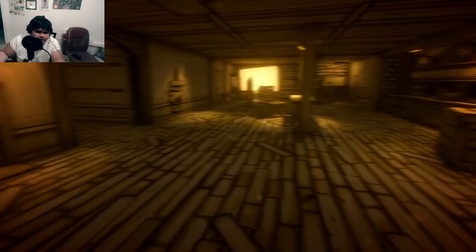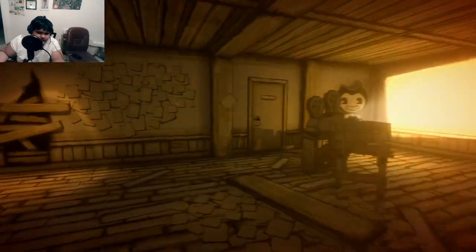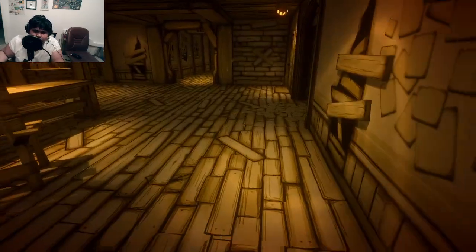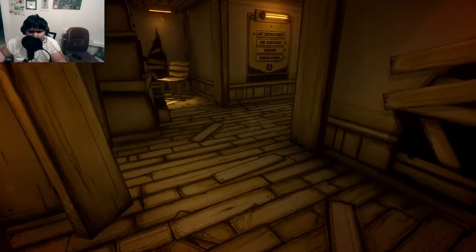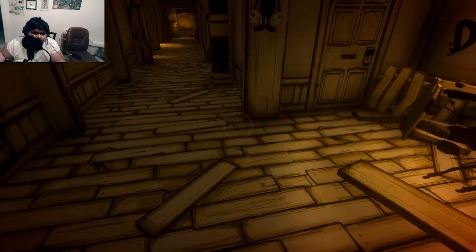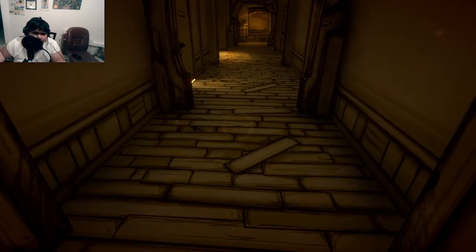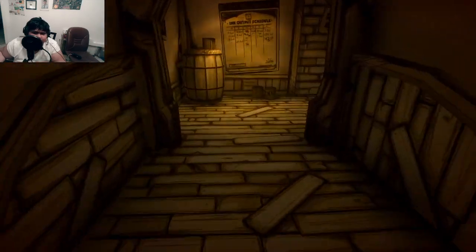We're supposed to search the workshop so I'm gonna explore around here. If you guys don't know, Bendy and the Ink Machine is technically a horror game but it's not super super scary. We're supposed to search the workshop — this workshop is awesome.